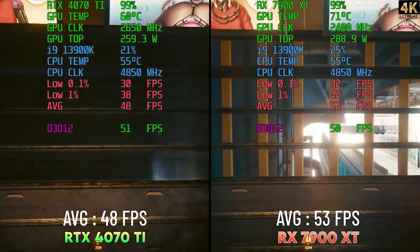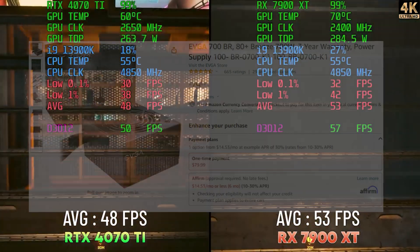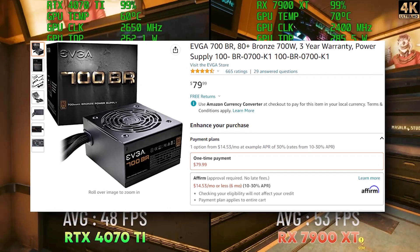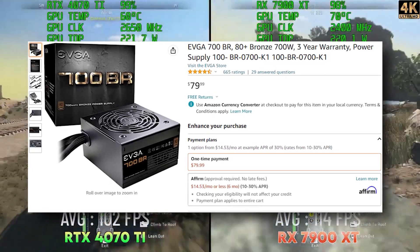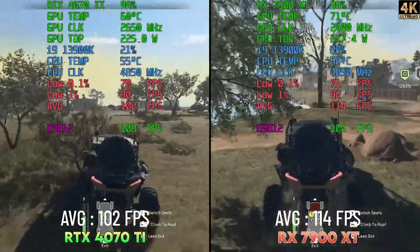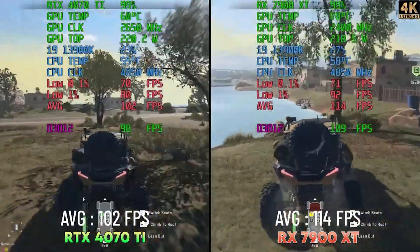For the power supply we're looking at a 700W 80 Plus Bronze certified unit. You can even get away with a 600W power supply if you do some undervolting, but 700W seems to be the way to go for this build.